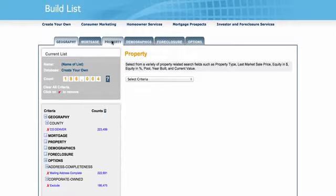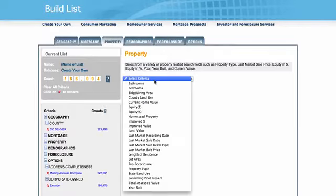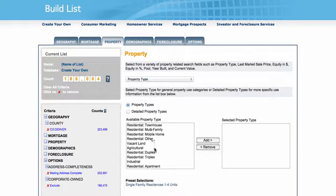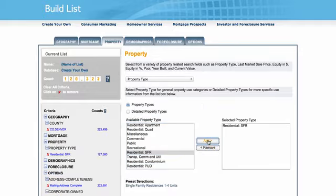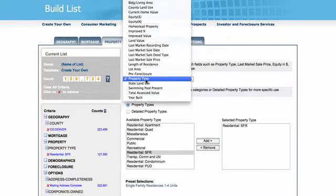The next thing I'm going to do is go over to the Property tab. The first thing is to select property type. I'm going to select residential SFR — single-family residential — and click Add. You can see my count of property records changing over here every time I add a filter. So now I'm targeting single-family homes only.